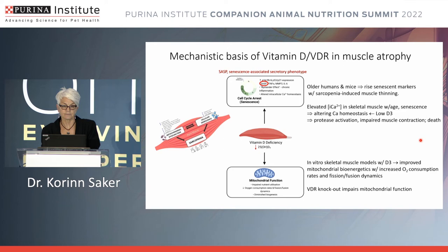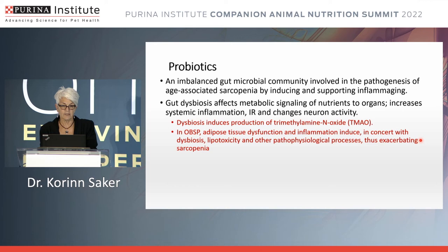Polyunsaturated fatty acids and their role on muscle mass in aging: studies of older women who were exercising showed positive impacts after three months of fish oil supplementation. Studies of older untrained adults supplementing for six months showed increased muscle mass and strength. However, older adults given only 1.3 grams of fish oil-derived polyunsaturated fatty acids for 12 weeks showed no benefit — whether that was due to dosage or duration is unknown. Studies using higher doses again showed increased muscle mass and protein synthesis.